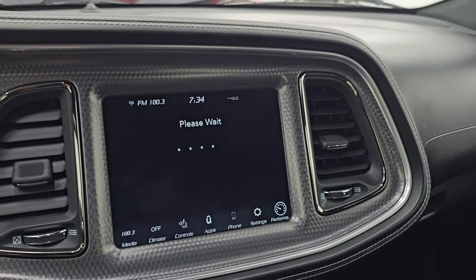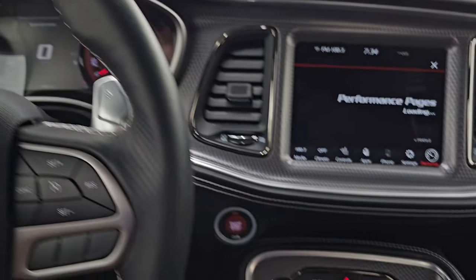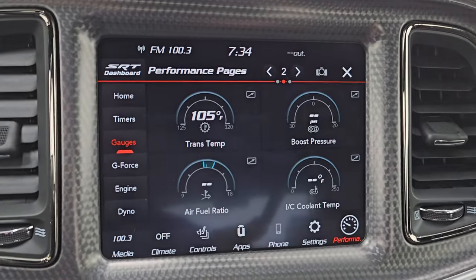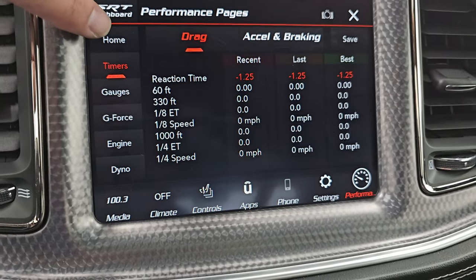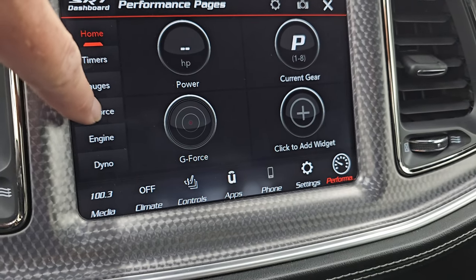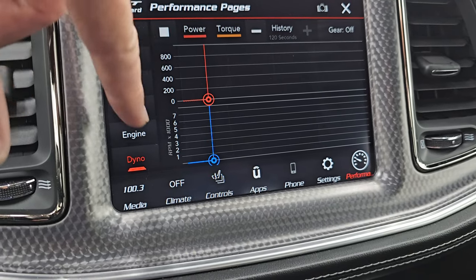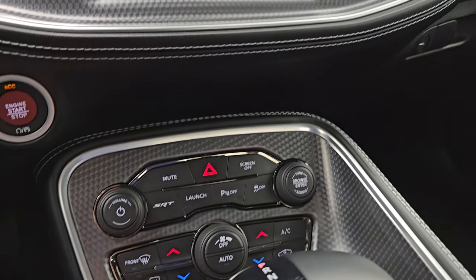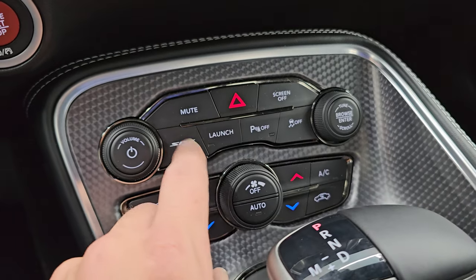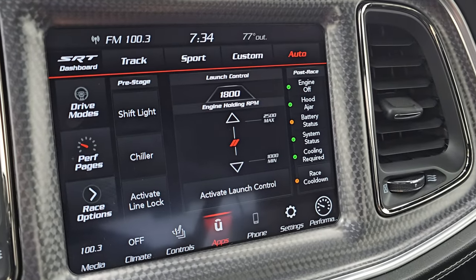Performance Pages — they take a second to load. Note the machine metal-looking dash trim as well as the center console trim. Here are your Performance Pages: you get gauges, timers, and widgets for G-Force, engine, and dyno — and you can change those out. When the car is running, this all comes alive. Working down here is your push-button start, more tactile volume, tune and climate controls, launch control, and SRT drive mode settings.